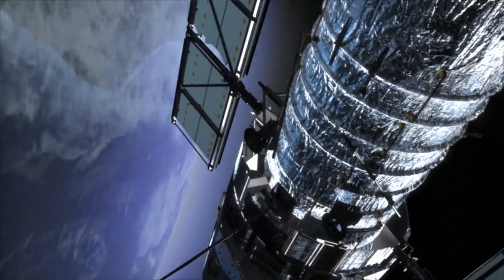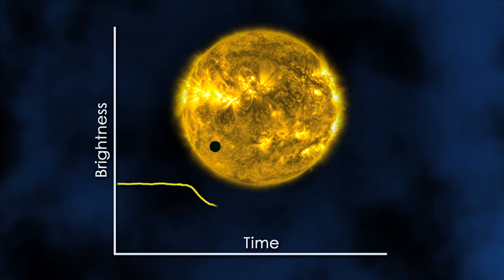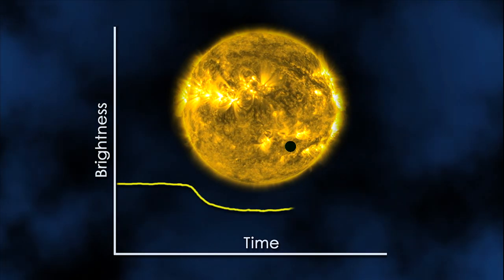If there were large, inhospitable hydrogen-helium atmospheres on these planets, the Hubble Space Telescope would be able to detect it through measuring changes in the host star's spectrum of light as the planets pass between us and the star.